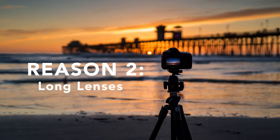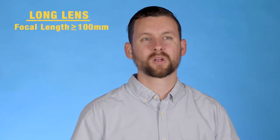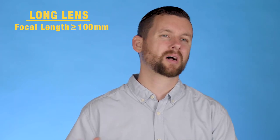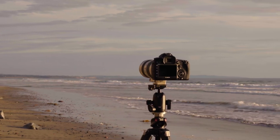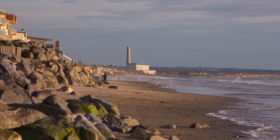The second reason is long lenses. When you get a longer lens it's much harder to keep it stable, and when you're shooting below 1/200th of a second it makes it much harder to get a sharp image. When I'm shooting landscapes I really want that image to be sharp and crisp. I went to the beach and shot down the coastline toward an old power plant in Carlsbad using a 70-200mm lens at the 200mm setting. I definitely like using a tripod when shooting long lenses for landscapes.